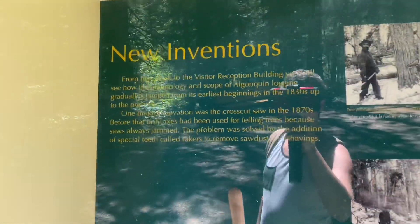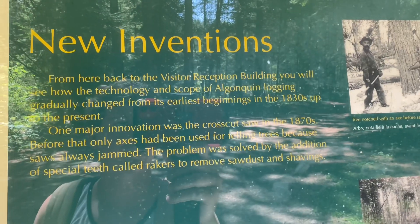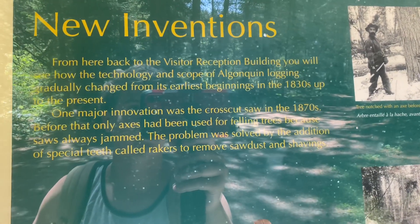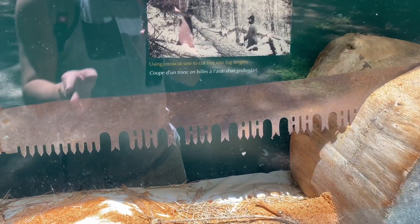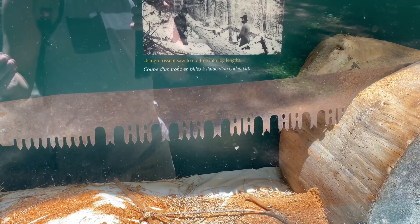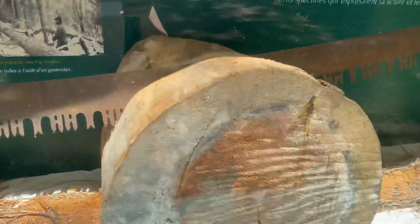This was supposedly one of the biggest innovations of the time. They started way back in the 1830s using axes, and they didn't come up with this until the 1870s — a saw where all those sharp parts would cut, and the big loop parts would pull out the excess material that was stopping them from using saws effectively, then just go back and forth.